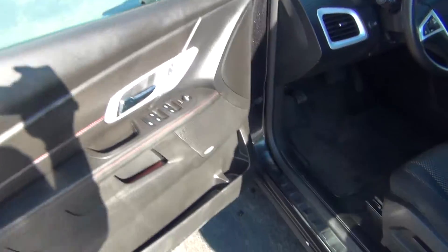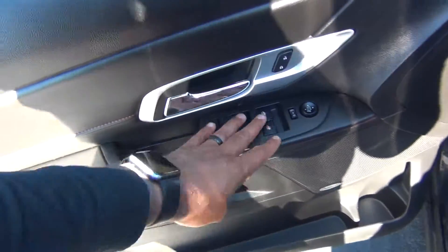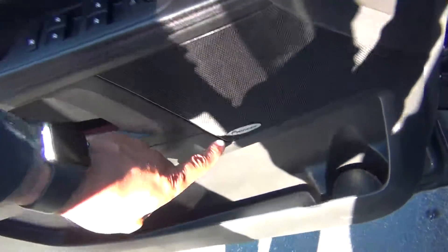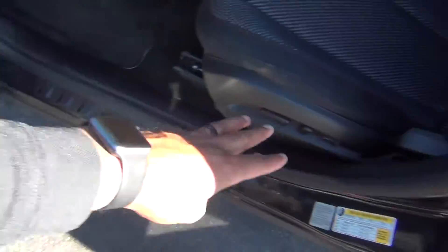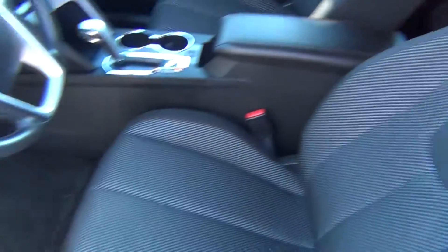Heated exterior mirrors, and on the inside it's very, very clean. Power windows, locks and mirrors. Pioneer stereo system. You've also got your power seat. The seats are in excellent shape — no rips, tears, stains or burn holes.